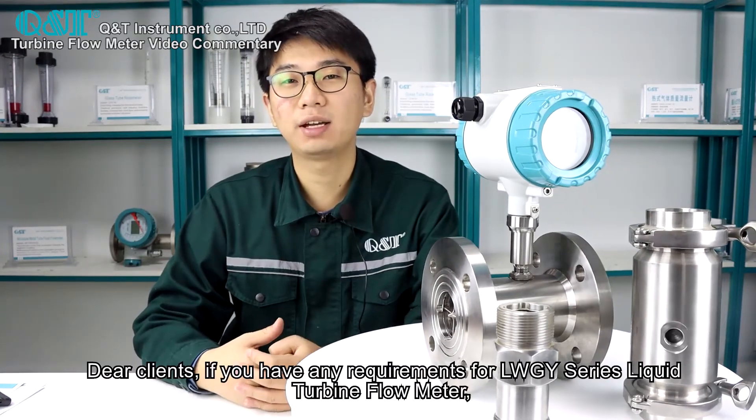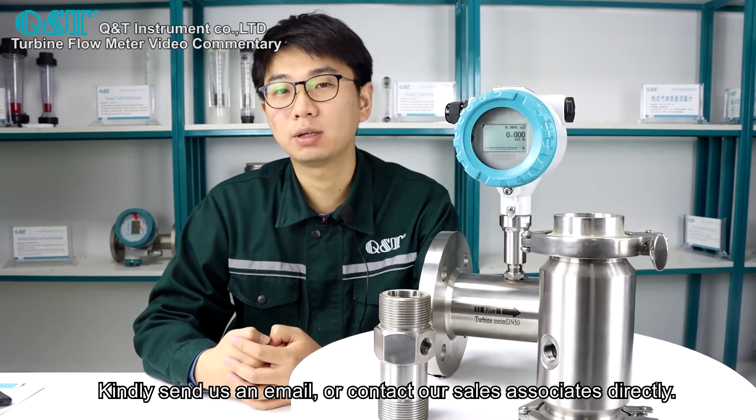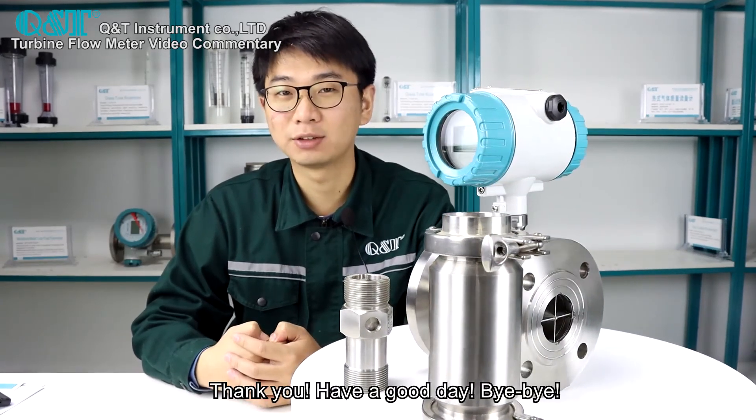Dear clients, if you have any requirements for the LW-GY series liquid turbine flow meter, you can send us an email or contact our sales associates directly. Thank you. Have a good day. Bye-bye.